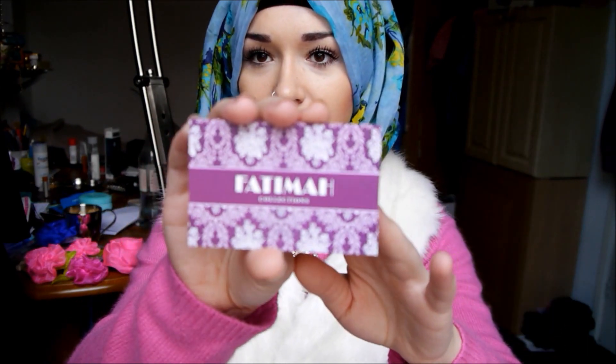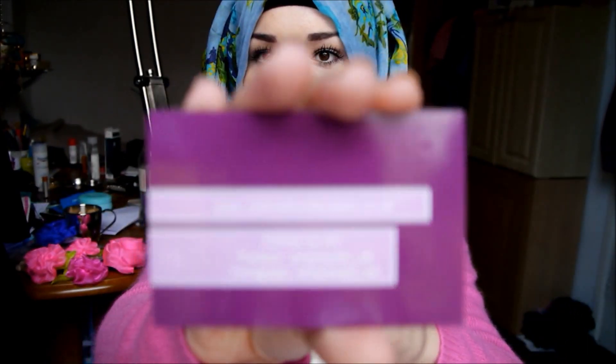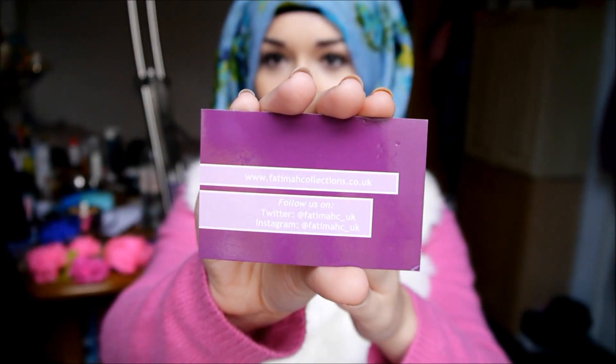I'm going to start with this necklace because it's so pretty. It's from Fatima — www.fatimacollections.co.uk. I got it from them and it's so pretty. This is their business card. I love it so much. It's so dainty and really elegant. I've been dressing really elegant rather than weird and quirky lately, but I've still got my bright colours.